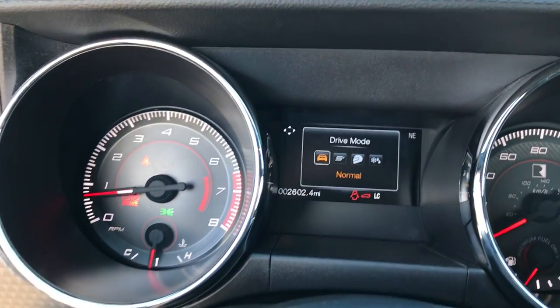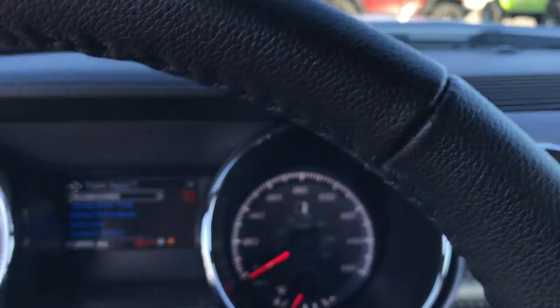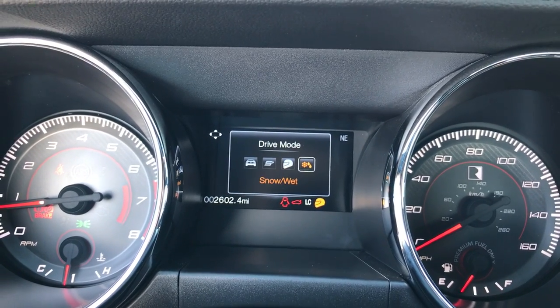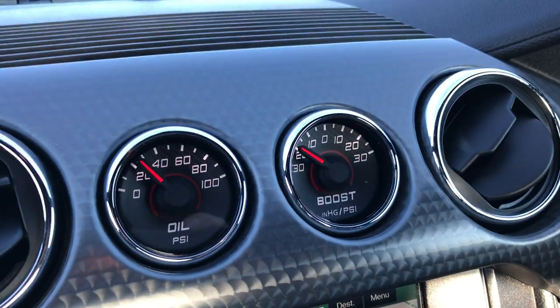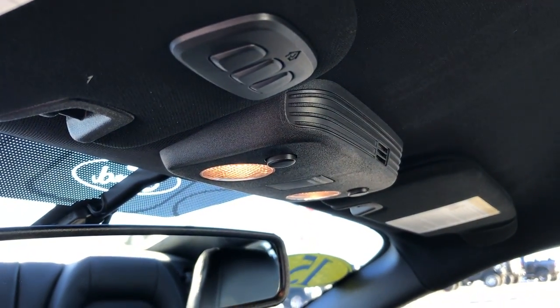Very cool. You also have a driving mode selector — normal, sport, which probably changes the shift points, track which takes the stability control off, and snow/wet traction. You have oil pressure and boost gauges. This is serial number 15-0083, RS3. The passenger seat is absolutely perfect, no rips or tears, and it does have the map lights and HomeLink system.